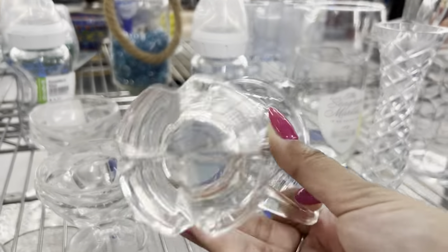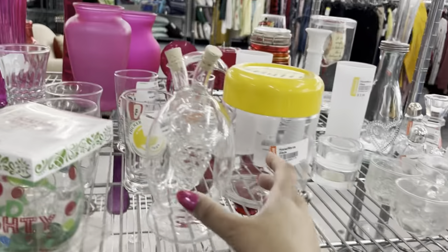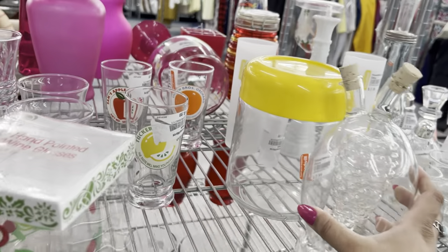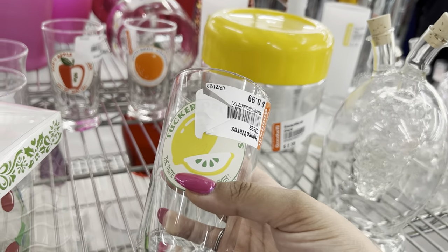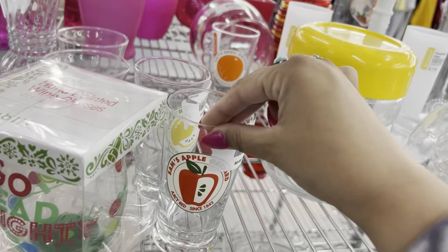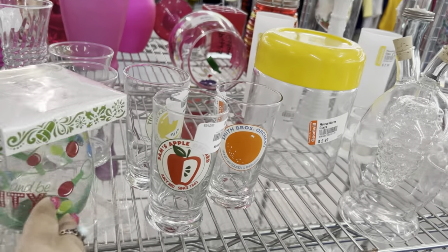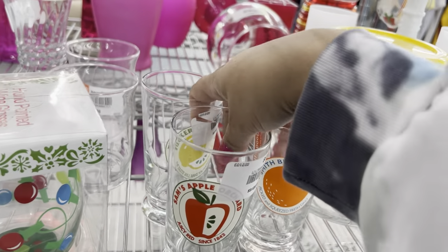This is cool — they want $4.99 for it. Look at these glasses: 'Taste will make you pucker' — Tucker Orchard, Sam's Apple Orchard, and Smith Brothers Orchard — 99 cents. Let's just pop them in the cart and we'll see.